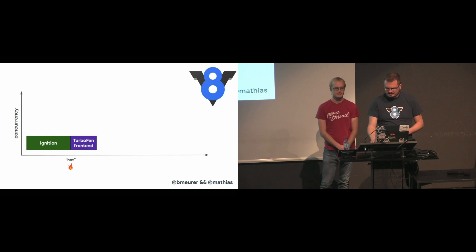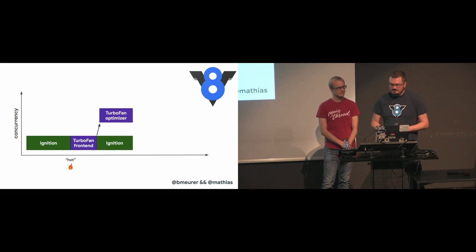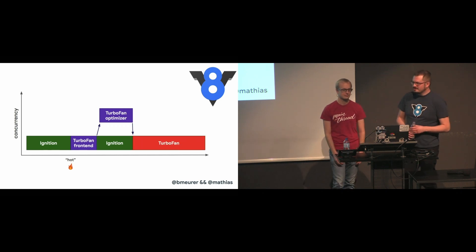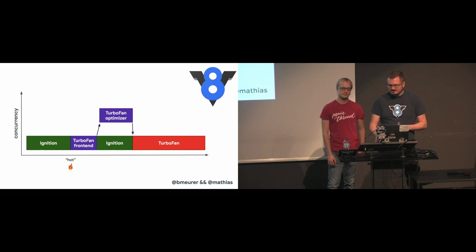This basic machine representation is then sent to the TurboFan optimizer on a different thread for further improvements of the code. While the optimizer is running, we can continue executing the bytecode in Ignition. At some point, the optimizer is done and we have executable machine code, and execution can continue with that.